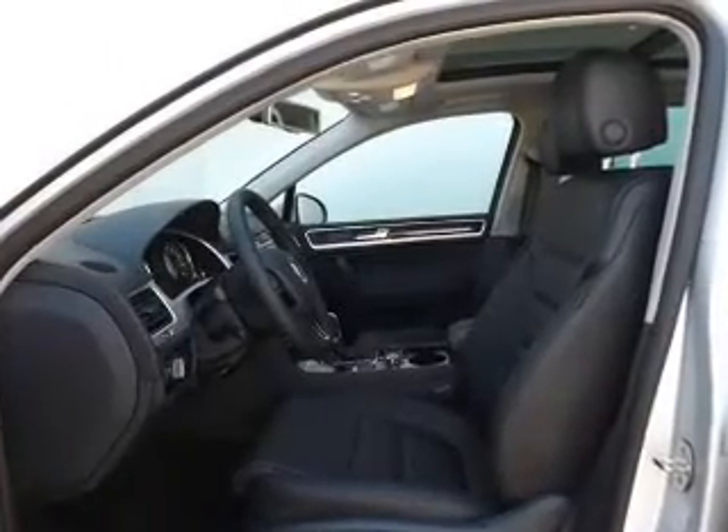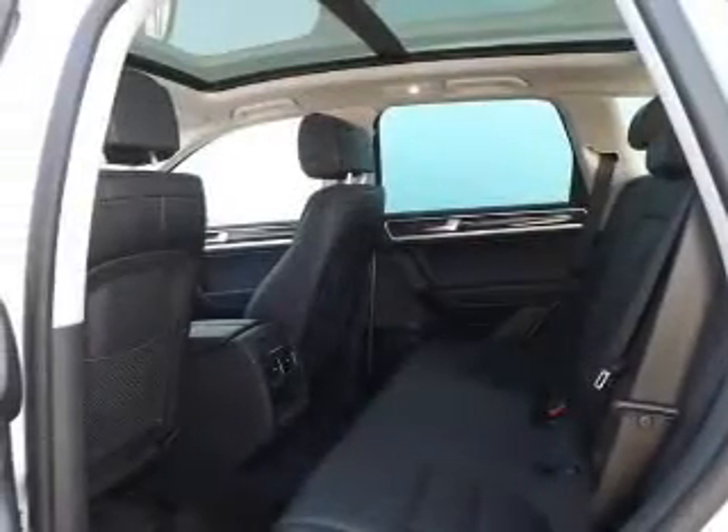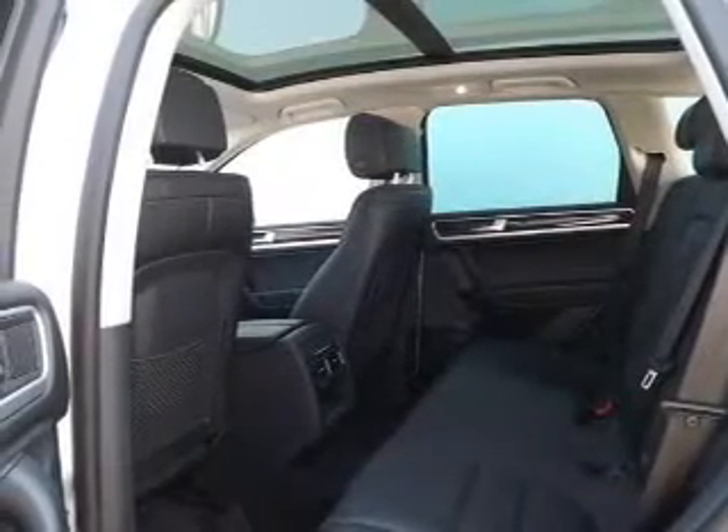Heated seats make cold weather driving more endurable. Tailor the temperature to your preference and your passengers, and let the outside in with a power sunroof. Memory settings are one of many features.